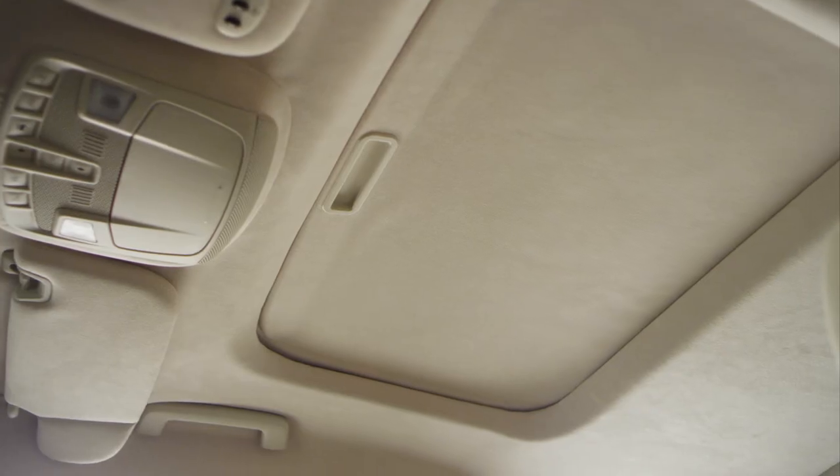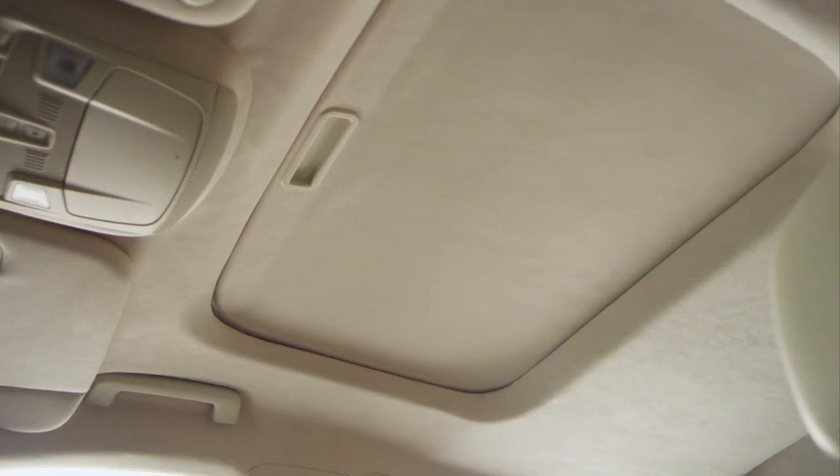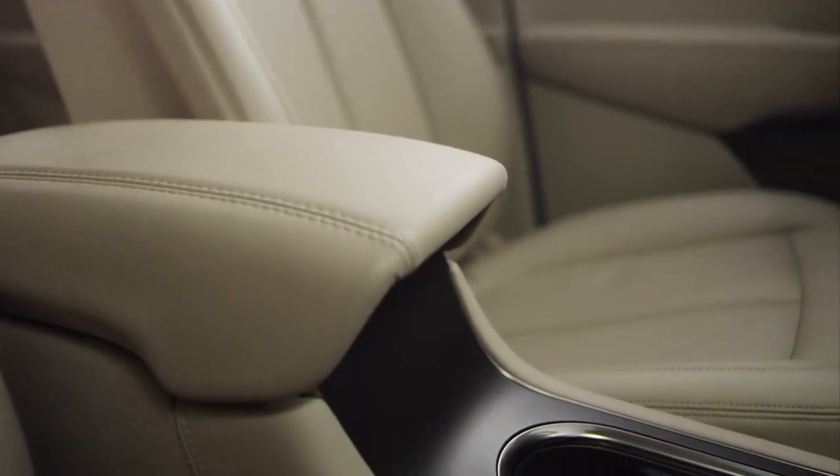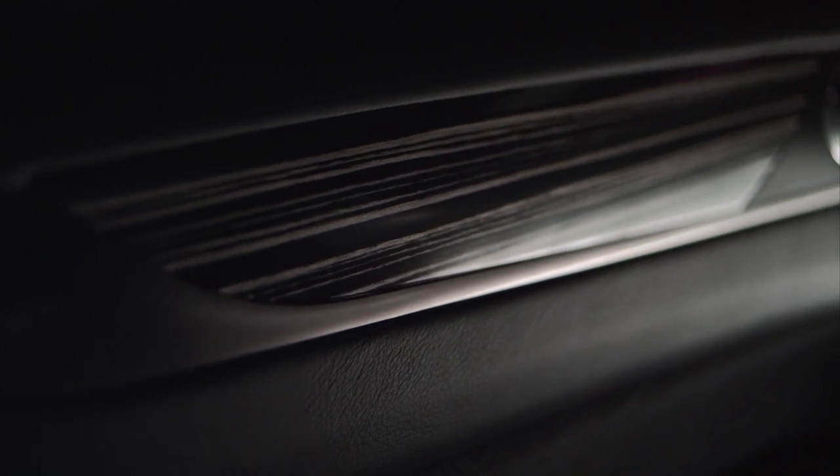You have soft Alcantara suede on your headliner and pillars. Your overhead surrounding is enveloped by the softness that enhances that feeling of well-being when you're sitting in this interior. We've also designed special wood finishes that coordinate with each of the themes and evoke a sense of uniqueness to each of the environments.